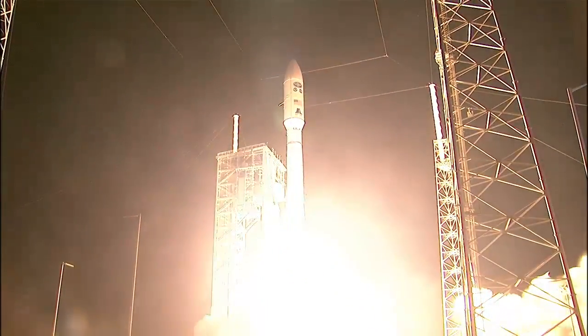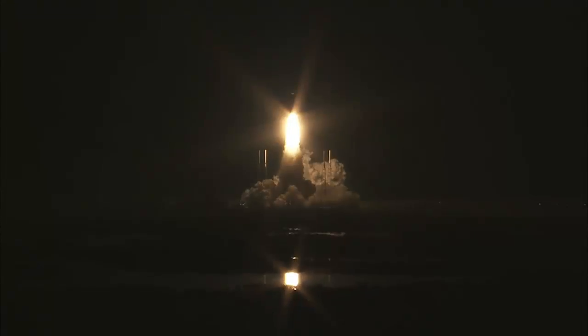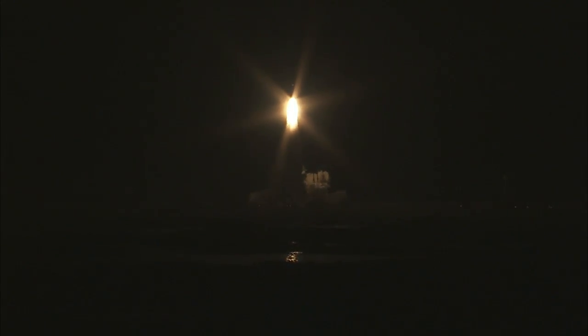And liftoff of NOAA's GOES-R, America's most advanced weather eye in the sky, elevating environmental intelligence to new heights and saving lives.